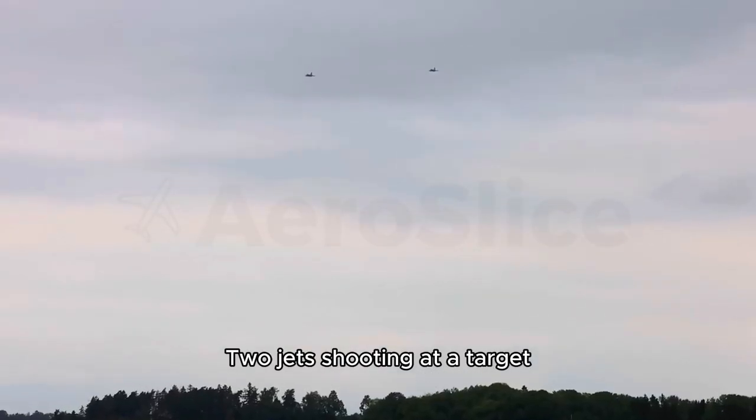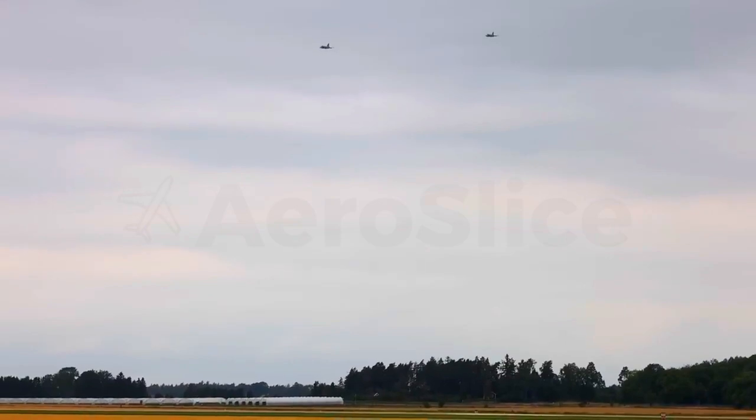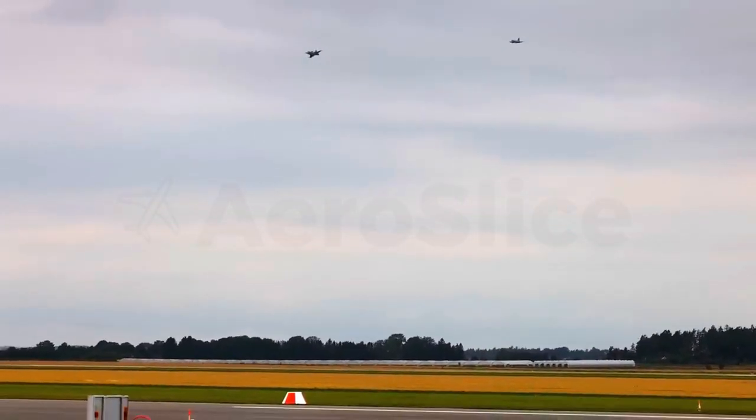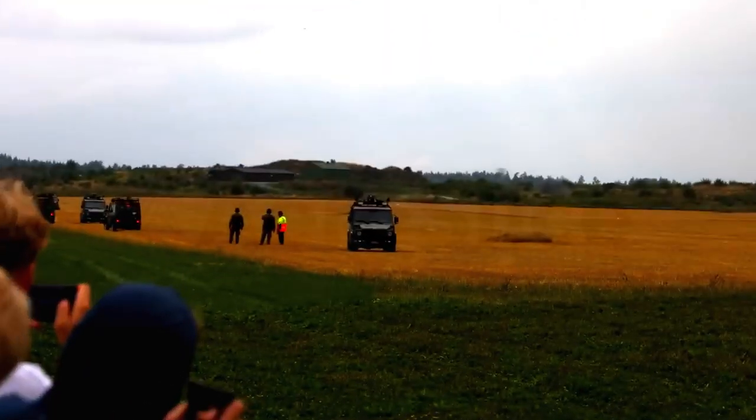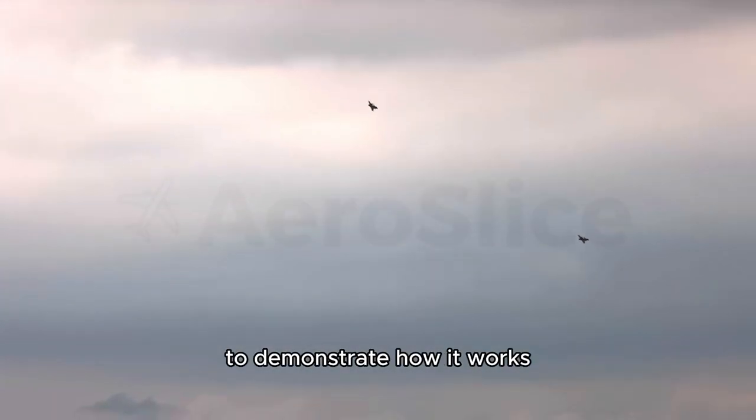These two jets shooting at a target. This was done at an air show to demonstrate how it works.